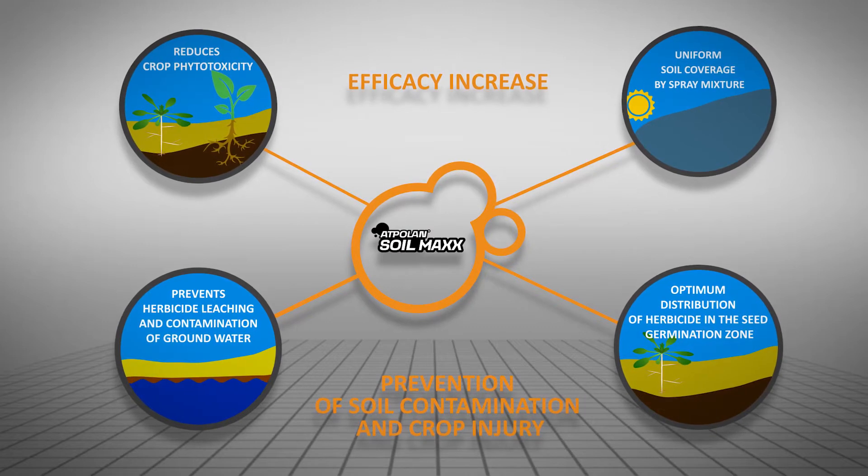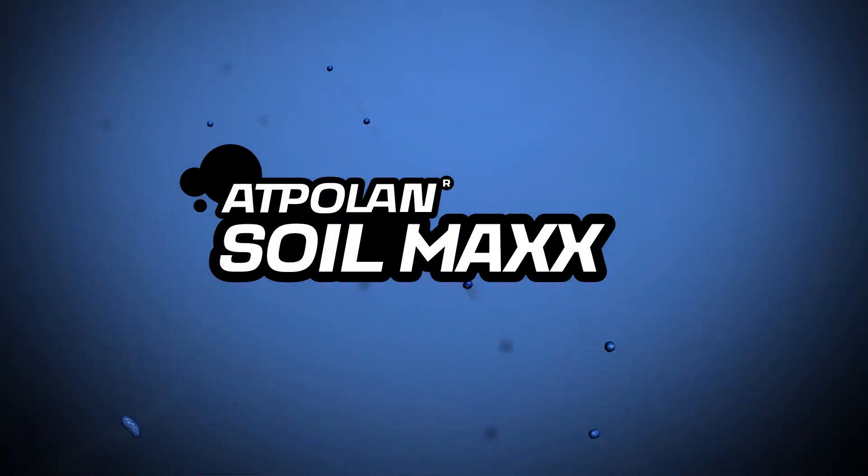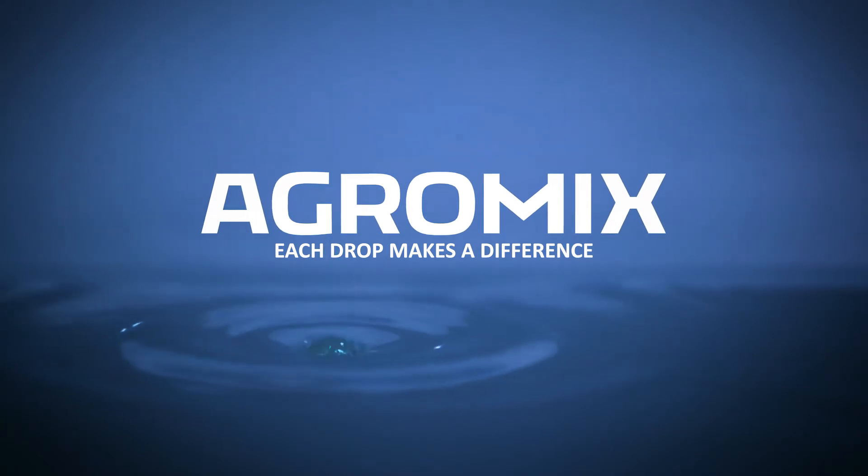Adpolin Soilmax prevents crop injury and groundwater contamination. Patent pending. For more information and materials, visit us at www.agromix.com.pl.